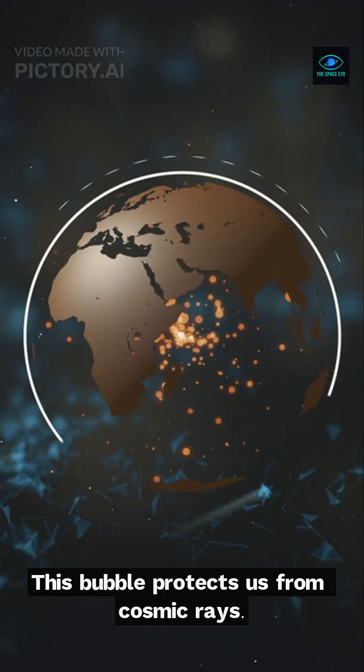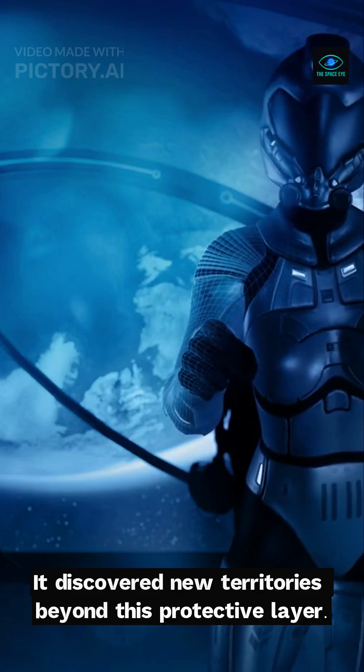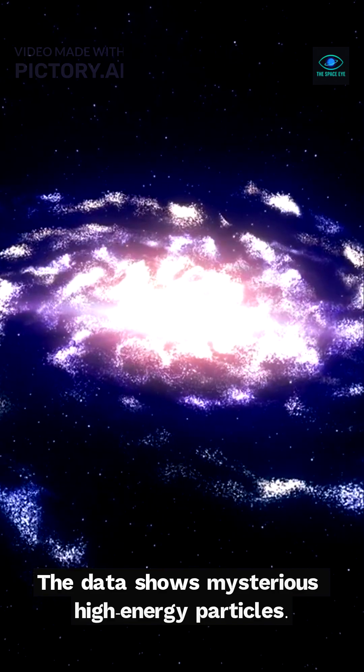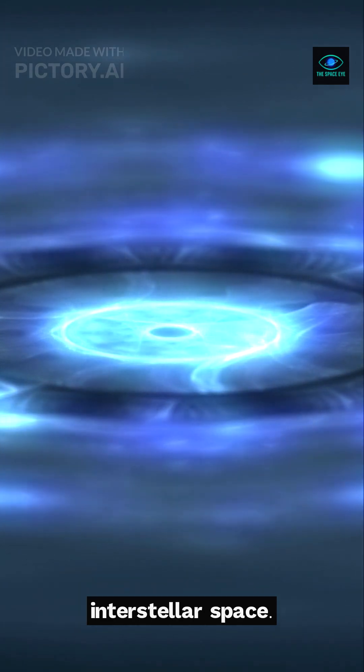This bubble protects us from cosmic rays. But there's more — it discovered new territories beyond this protective layer. The data shows mysterious high-energy particles that hint at the unique environment of interstellar space.